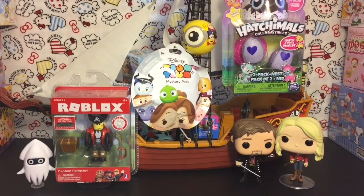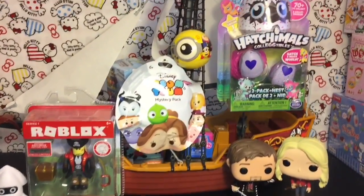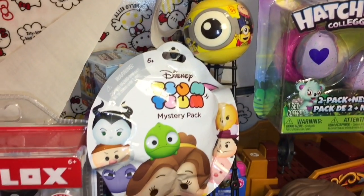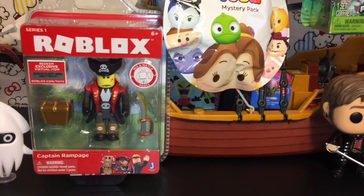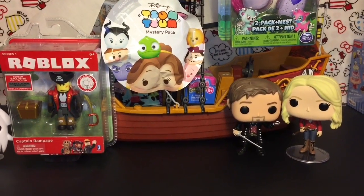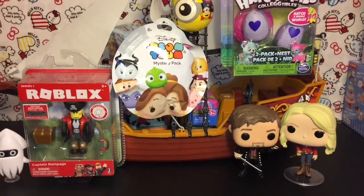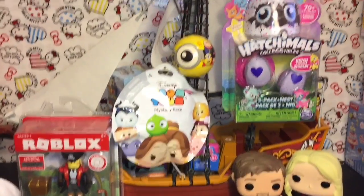Ahoy mates and happy Once Upon a Time Sunday! I am super excited about tonight's episode which is the musical one. To commemorate, I have filled the decks of my Jolly Roger with a bunch of fun toy surprises — Fashems, Hatchimal collectibles, mini minions, Disney Crossy Road, Zoom Zoom, a Series Six mystery pack, Shopkins, Invader Zim, and an awesome pirate Roblox figure. Tonight's episode is entitled 'The Song Within Your Heart' and it's going to be a major episode for Captain Swan fans.